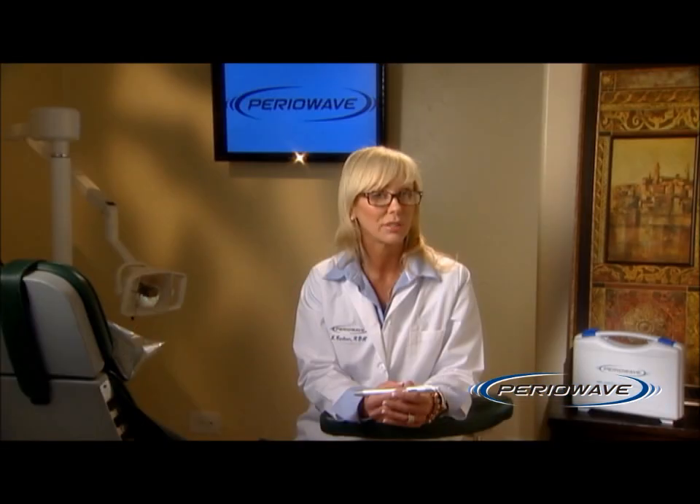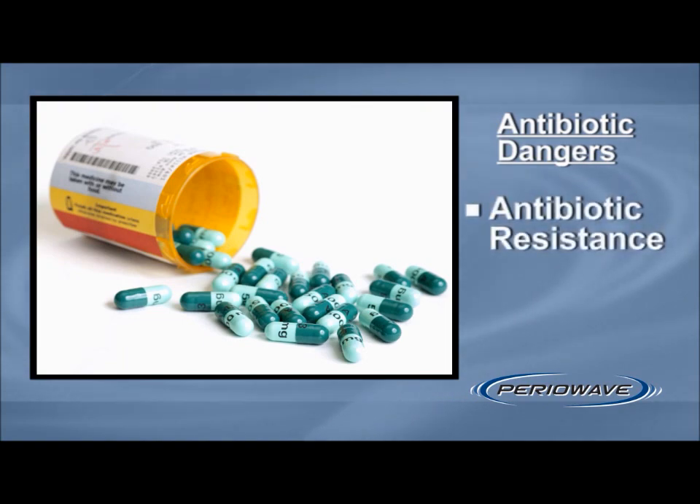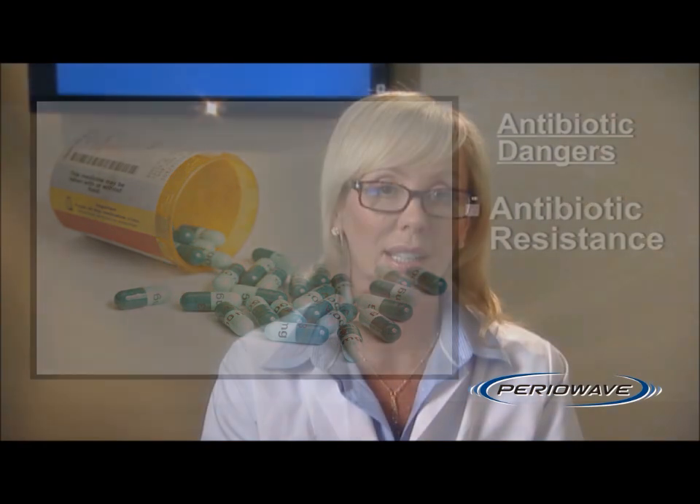Another alternative is gum or periodontal surgery. Some people look to antibiotics as an easy solution to gum disease. However, your body can actually develop a resistance to these antibiotics and therefore stop working. According to the Centers for Disease Control and Prevention, the CDC, antibiotic resistance is now one of the world's most important public health concerns, with more than 25 million pounds of antibiotics consumed annually.